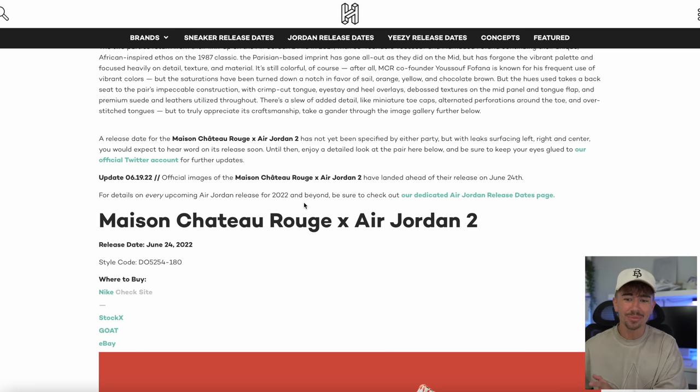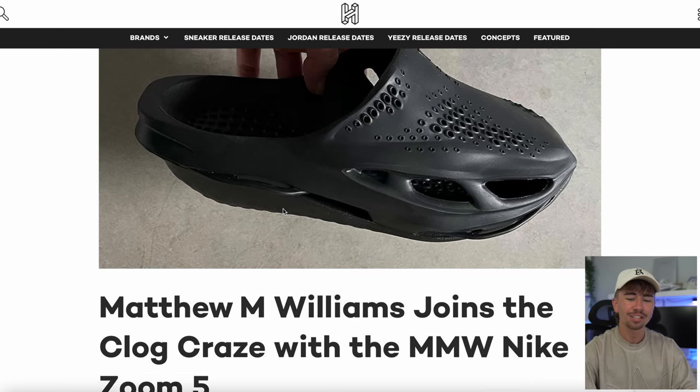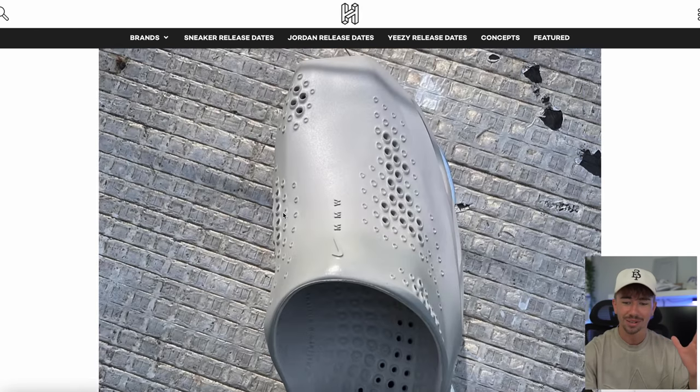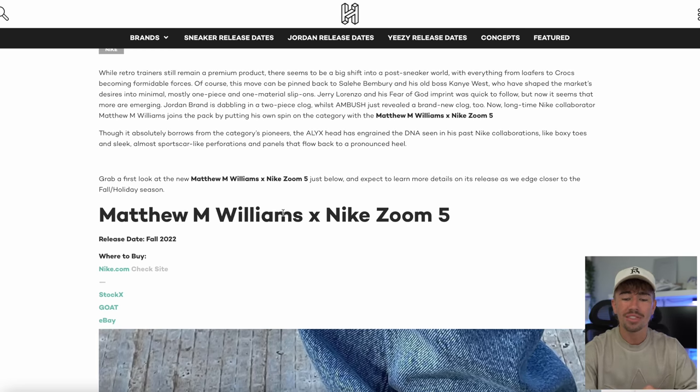Guys, this week upcoming is just stacked. Here's another pair of clogs I'm more excited about — this is another collaboration between Matthew Williams and Nike. Matthew Williams did some crazy Nike models that I actually reviewed. This one has a lot of those aspects, like the very angular design. It looks very, very good on foot — just look at this black colorway with the jeans. These are looking to drop this fall.